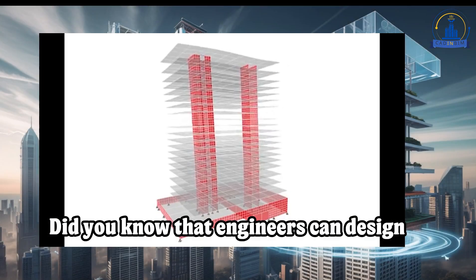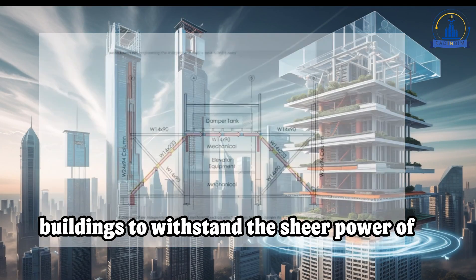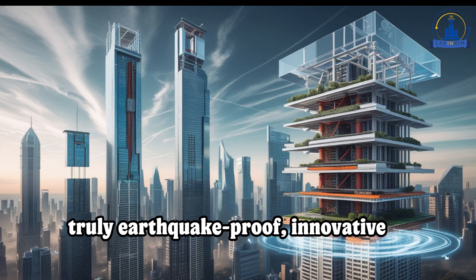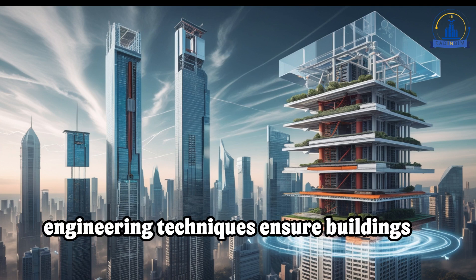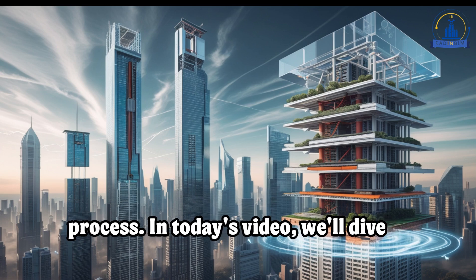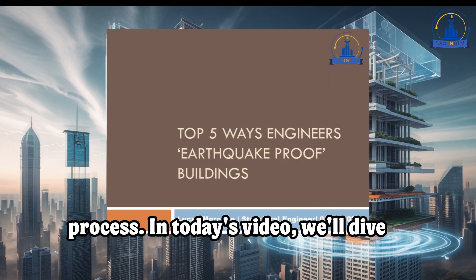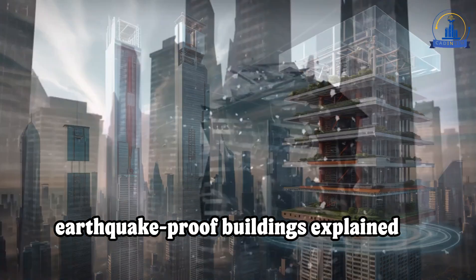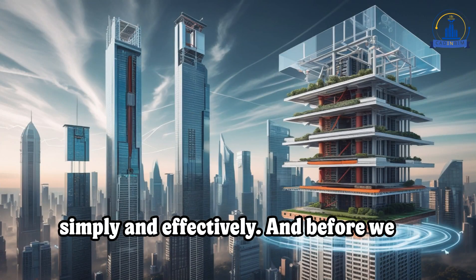Did you know that engineers can design buildings to withstand the sheer power of an earthquake? While no structure is truly earthquake-proof, innovative engineering techniques ensure buildings remain standing, protecting lives in the process. In today's video, we'll dive into the top five ways engineers earthquake-proof buildings, explained simply and effectively.